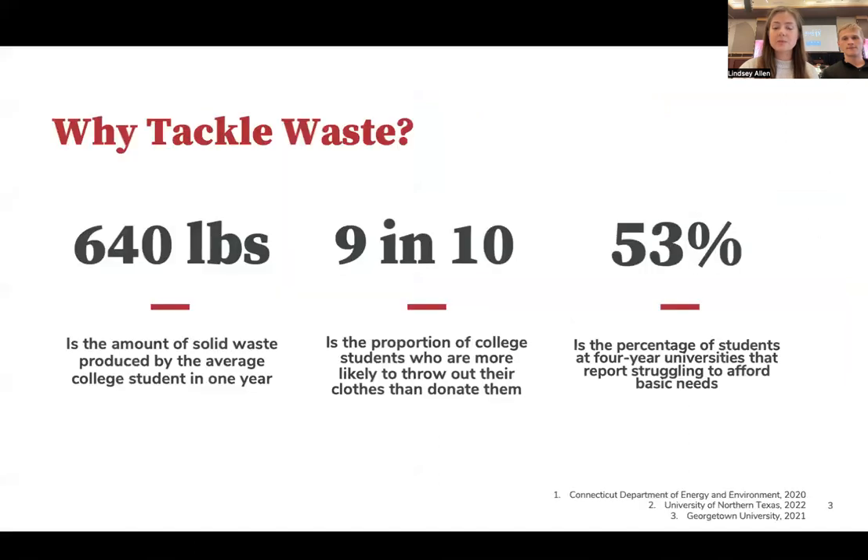Tackling waste reduction, especially on a college campus, is more important than many people realize. The average student produces 640 pounds of solid waste per year and prefers to throw out rather than donate clothes. At the same time, the majority of university students report sometimes struggling to afford basic needs.